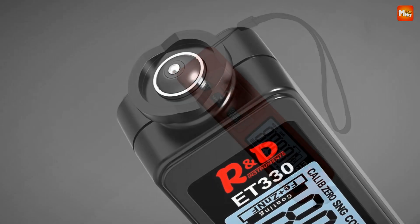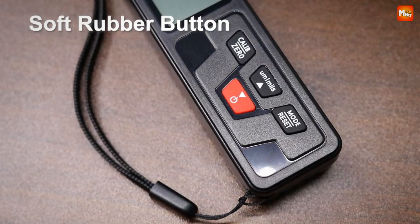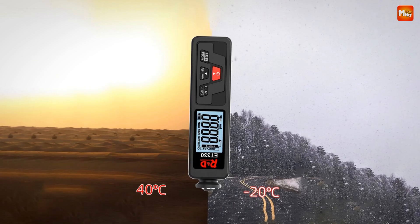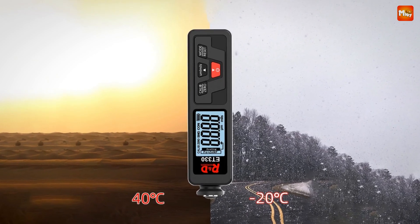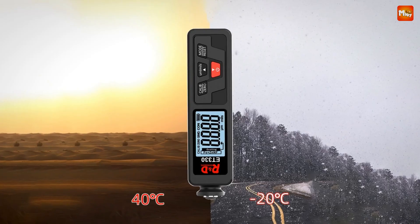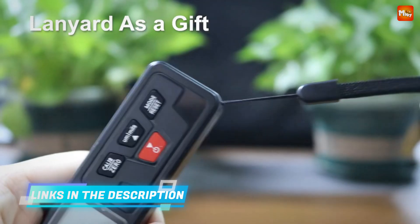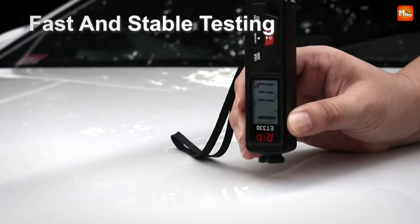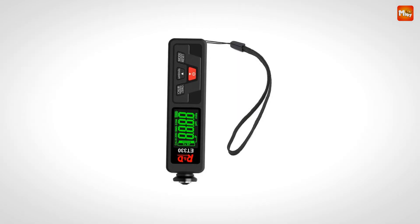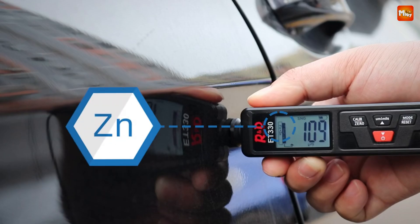What really sets the ET330 apart is its non-destructive measurement technology. Utilizing electromagnetic induction, this gauge delivers precise coating thickness testing without damaging the substrate — perfect for delicate surfaces. Whether you're measuring paint, enamel, or chrome on steel, or even anodized coatings on aluminum and copper, the ET330 has you covered. It handles a wide measurement range from 0 to 1500 micrometers, making it suitable for various metal types. Equipped with a high-precision integrated probe, the ET330 automatically identifies the substrate type, ensuring accurate readings every time and eliminating guesswork.